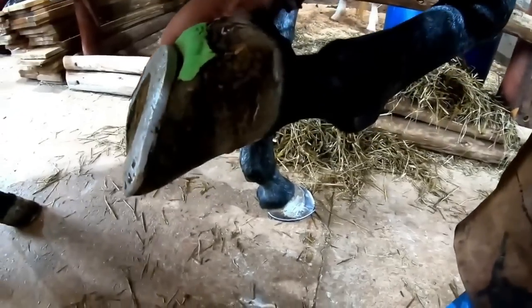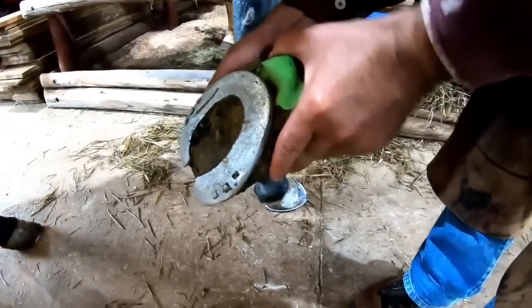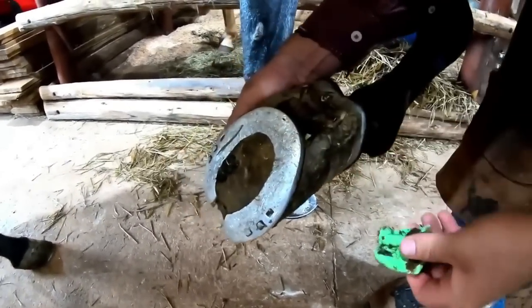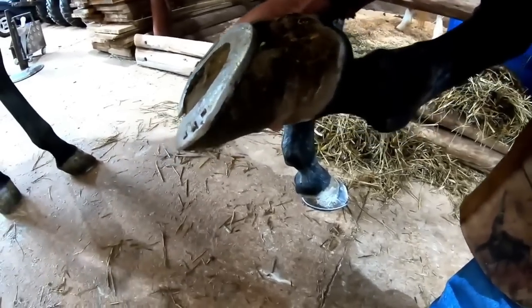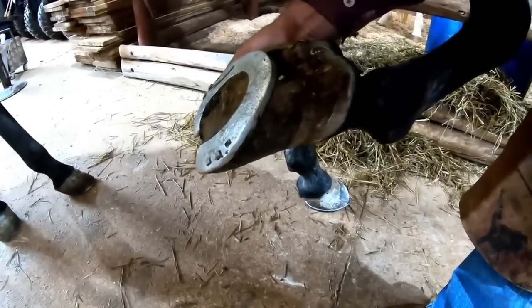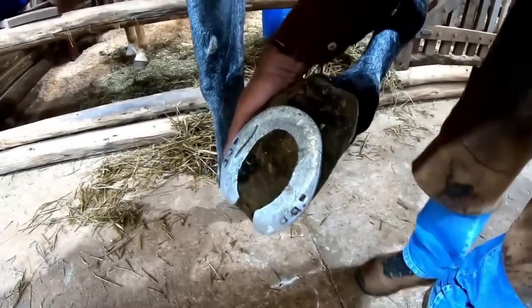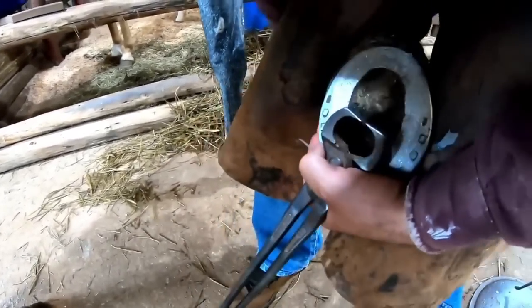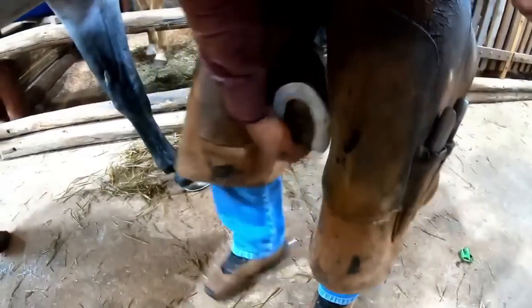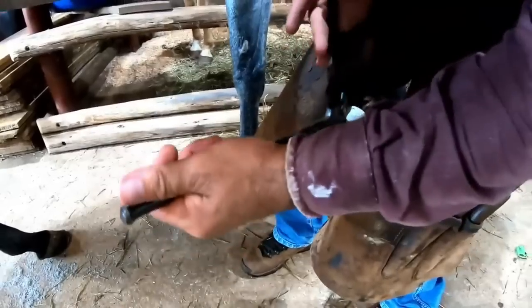This is a mare with a very serious problem — chronic laminitis. It has been a while since Renato has come to handle this animal, and another professional had already come to care for her. Today they called Renato to come do it. She is already in a rather difficult condition because the hoof is quite big, and laminitis is a very painful disease.